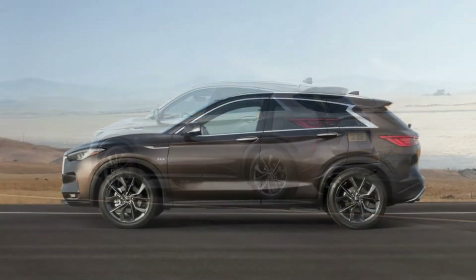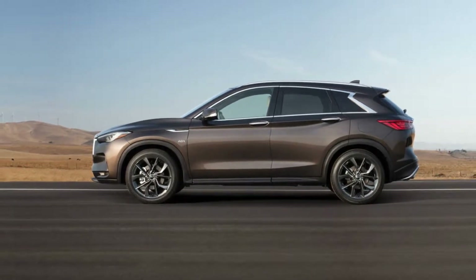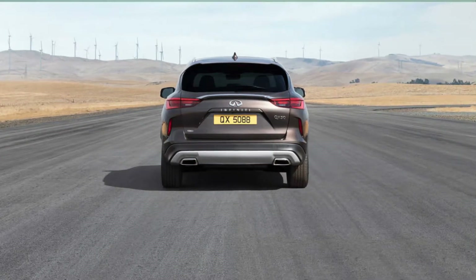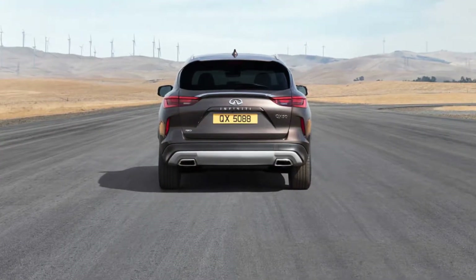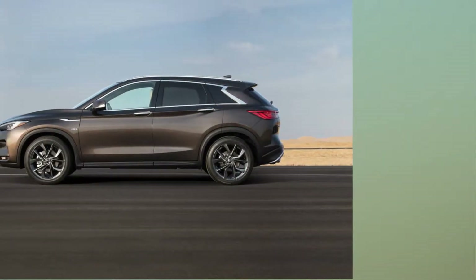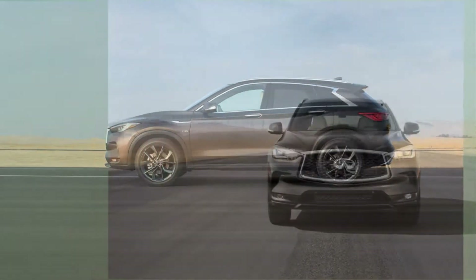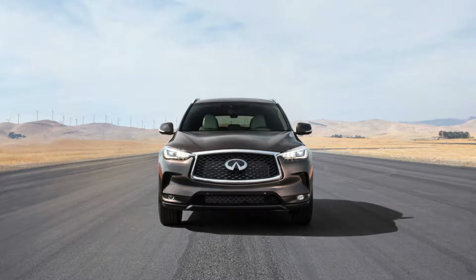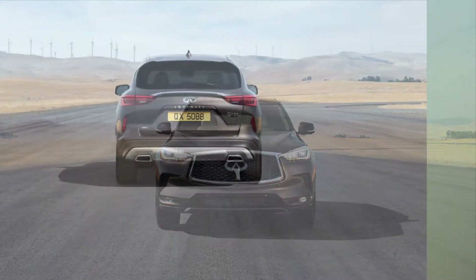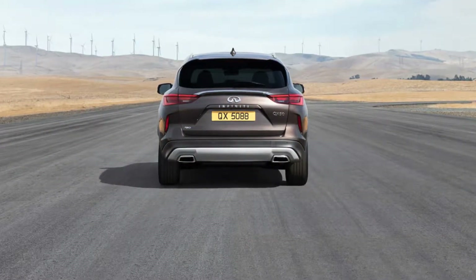It's an issue that Randy Parker, Infiniti's Vice President of the Americas, says they're looking to rectify with models like the 2019 QX50. The midsize crossover rides on an all-new platform and debuts technology that is not only a first for Infiniti, but for production vehicles as a whole. Autolik sat down with Parker at the 2017 Los Angeles Auto Show to talk about the innovations Infiniti is bringing to market with its new VC turbo engine, the company's current and future model mix, and how Infiniti design will attempt to differentiate the brand going forward.